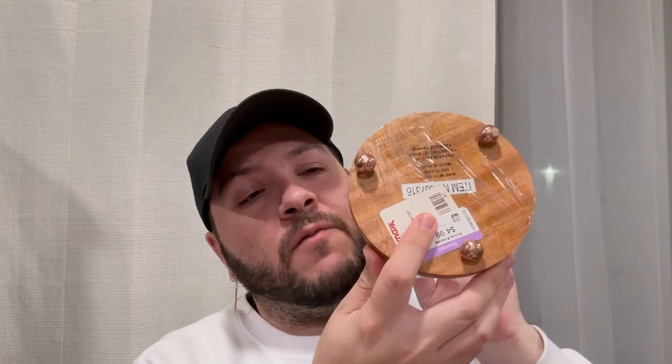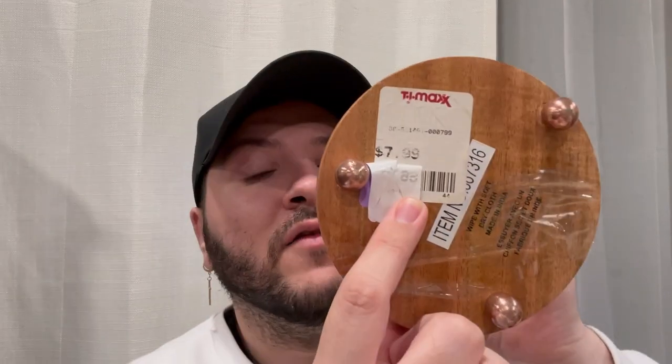Next up, I picked up this cloche — it gave me Beauty and the Beast vibes. I love the rose petal legs at the bottom, and the topper for the glass dome is gold/rose gold. This was $4.99 at Goodwill and originally from TJ Maxx. The original TJ Maxx tag looks like it was $7.99, so it seems like an older item, but I saved myself a few dollars. I think I'm going to use it for Valentine's Day in the hutch somehow.